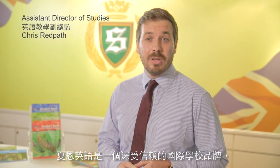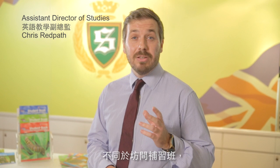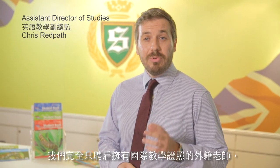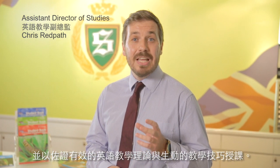Shane English Schools are passionate about providing high quality English education service. Since our first school opened over 38 years ago, over 500,000 students have studied with Shane. We are a trusted international school brand with a truly global reach and pioneers of English education. We employ only 100% qualified TEFL teachers and use effective and proven language teaching techniques and methodologies.